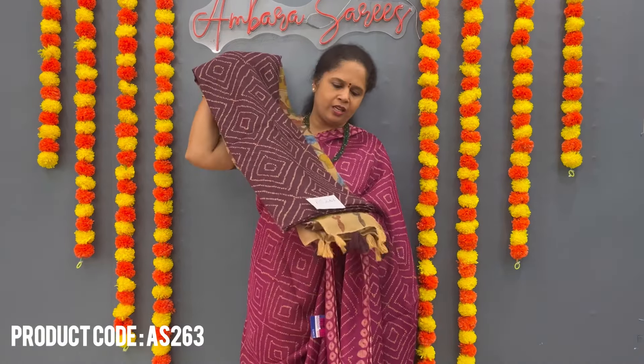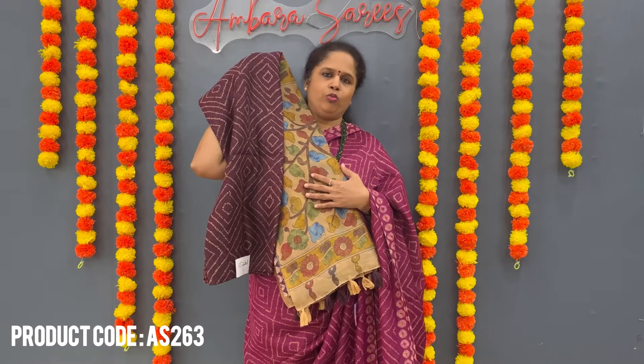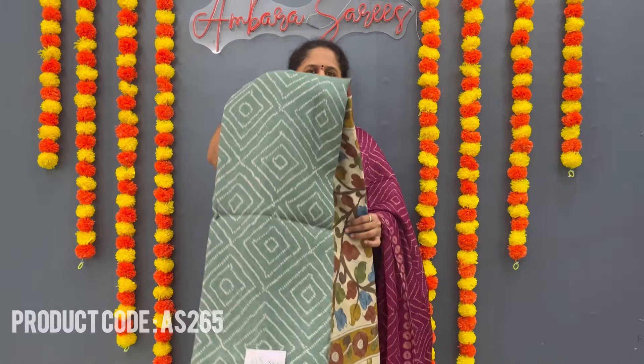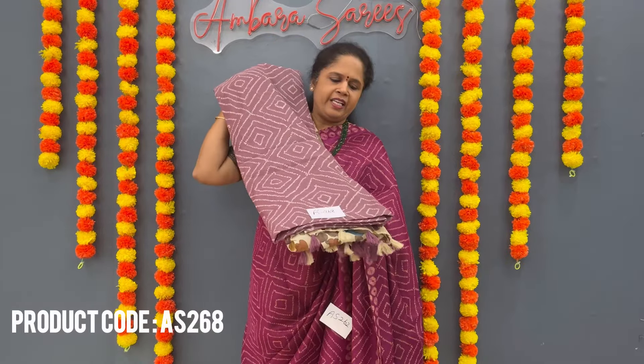The colors available: the first one is magenta color. Then dark brown shade with beautiful pallu. Light red shade with pallu. Dark navy blue. Light green shade. Black. Light lavender shade.